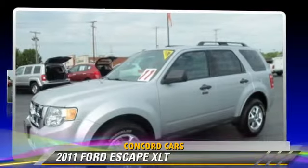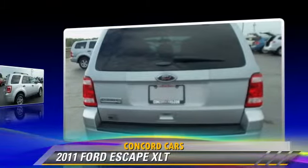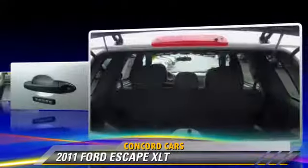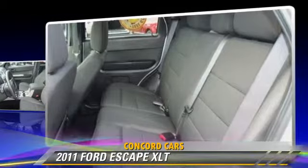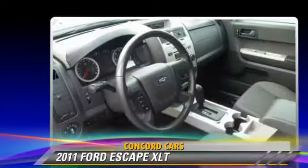The 2011 Ford Escape XLT with an automatic transmission. This vehicle has fewer than 35,000 miles on the odometer and is well equipped. This Ford features power windows, power door locks, and four-wheel drive. Safety features include side airbags and traction control.